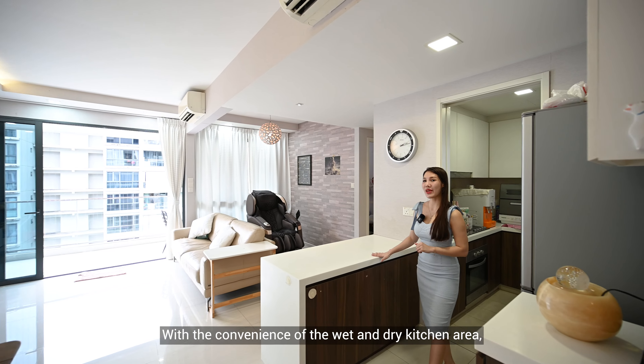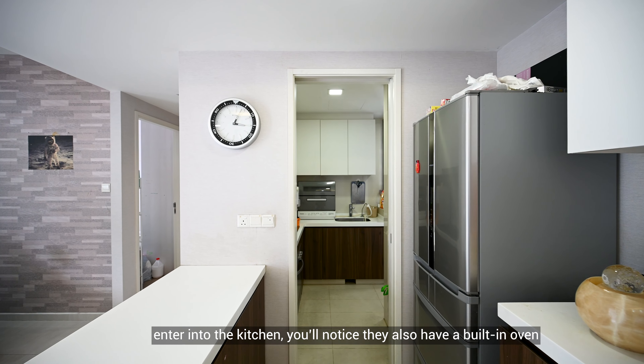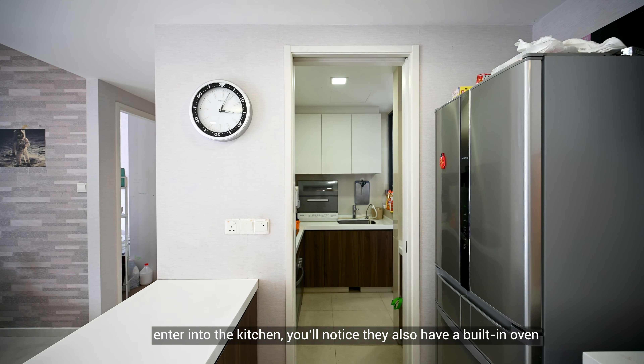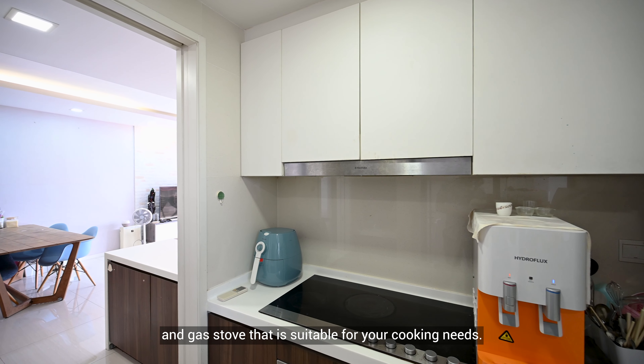With the convenience of the wet and dry kitchen area, we have ample storage space right over here. And as you enter into the kitchen, you will notice they also have a built-in oven and gas stove that is suitable for your cooking needs.